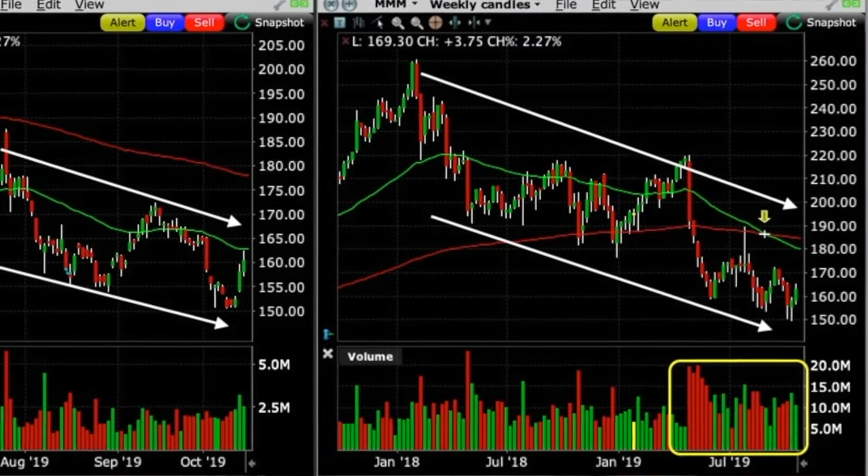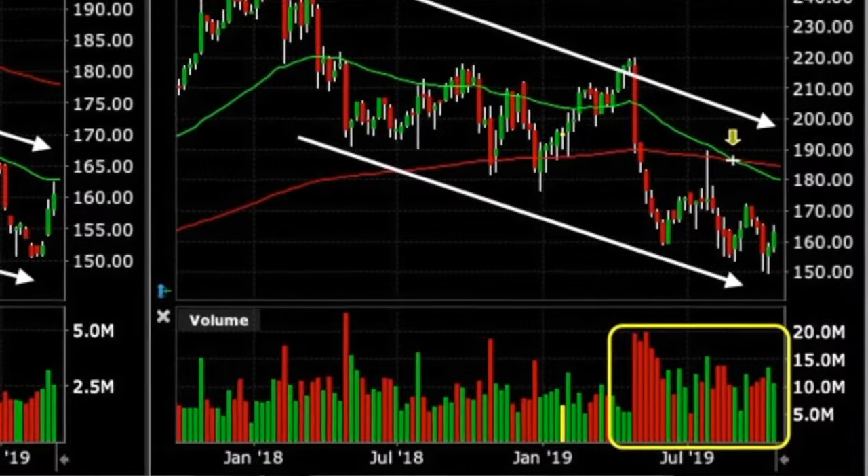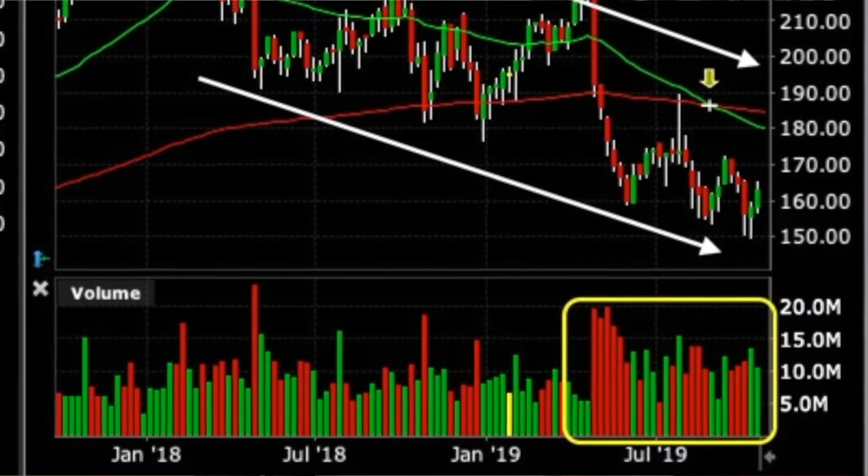To make 3M's outlook even more negative, if you look at the bottom of the weekly chart in the yellow box, the down weeks shown in red bars had significantly higher volume than the up weeks in the green bars. All these factors and indicators together helped me decide that I wanted to roll that short put strike price down.